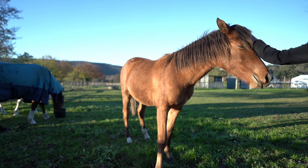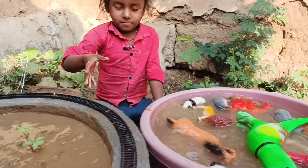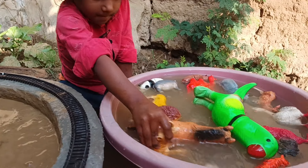Now, we have the next farm animal, a parrot, which is very big and very nice. Let's clean it.